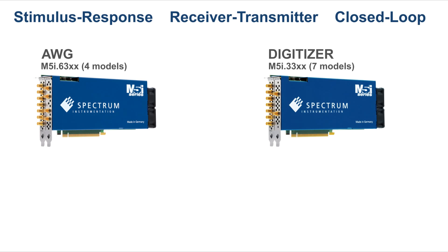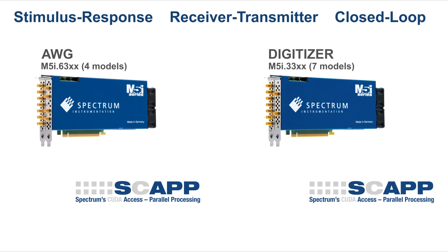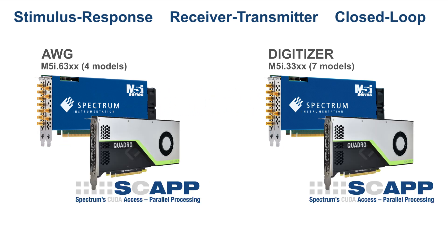Working together, the M5i series AWGs and digitisers are ideal for use in stimulus response, receiver transmitter or closed-loop type testing systems. Add Spectrum's SCAP driver package, which allows FIFO streaming directly to and from a GPU, and turbocharge any waveform processing requirements.